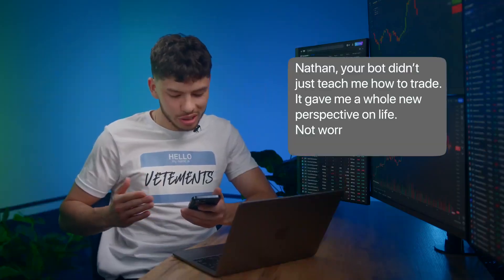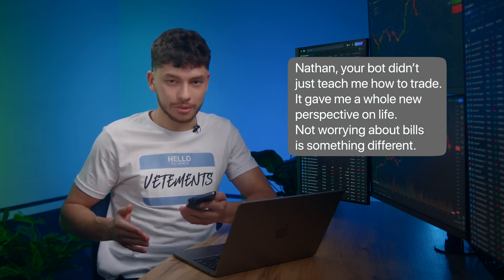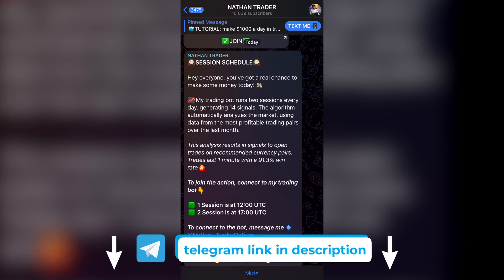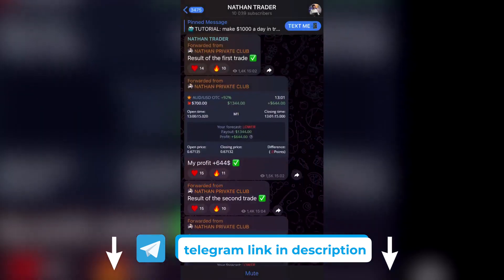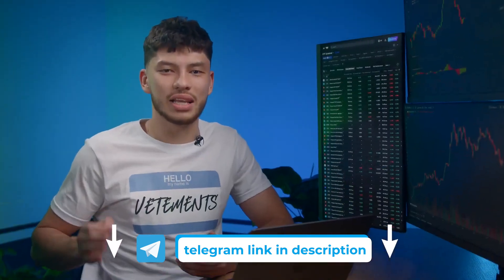Do you know what you are one click away from? 'Nathan, your bot didn't just teach me how to trade. It gave me a whole new perspective on life. Not worrying about bills is something different.' That's the message I got this morning. To be honest, it wasn't just the bot — it was my team of traders and top-notch developers. You can check out how the AI bot works for free on my Telegram channel. It's super simple. The bot analyzes thousands of factors and sends its predictions. Its win rate is 91.3%. Over 12,000 people are following my bot's success. Click the link in the description.